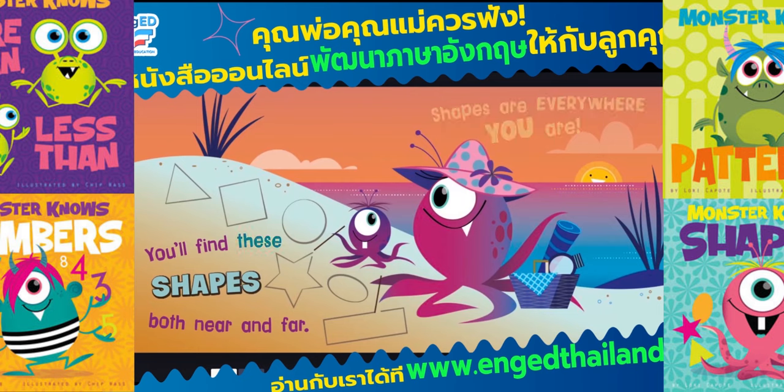You'll find these shapes both near and far. Shapes are everywhere you are. See you next time. Bye-bye.